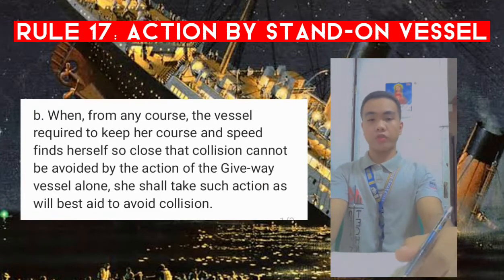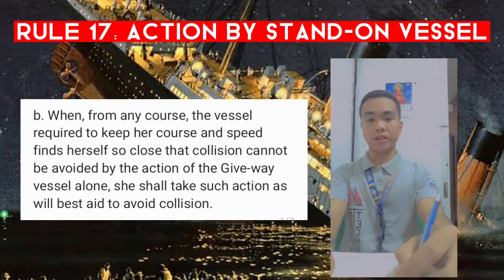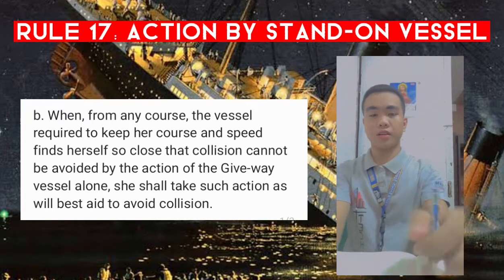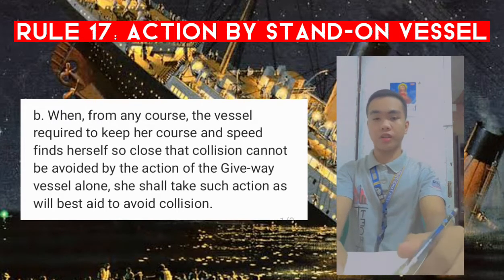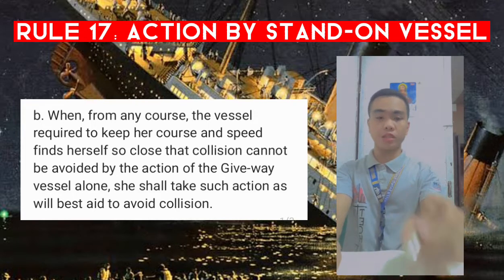Letter (b): when from any course the vessel required to keep her course and speed finds herself so close that collision cannot be avoided by the action of the give-way vessel alone, she shall take such action as will best aid to avoid collision. Basically, this paragraph says the stand-on vessel must take action as soon as the action of the give-way vessel alone is not going to be enough.